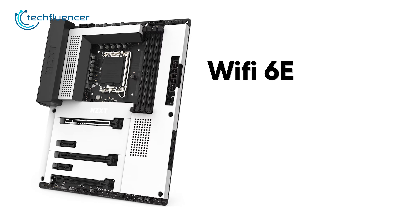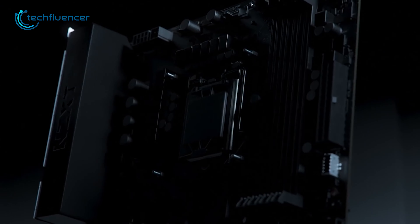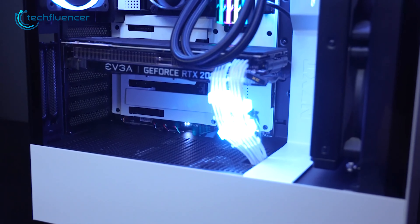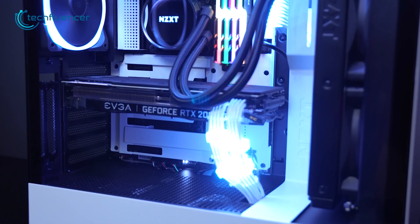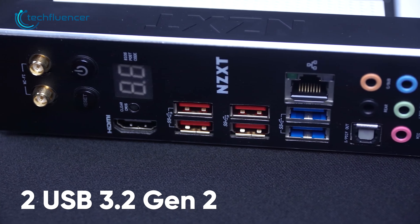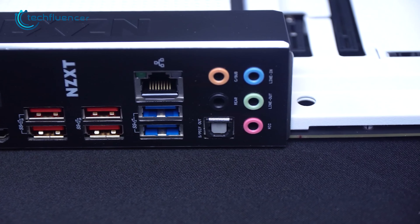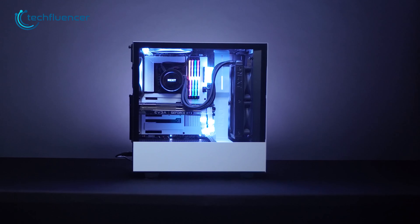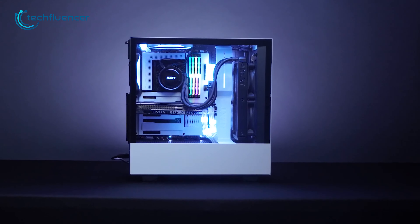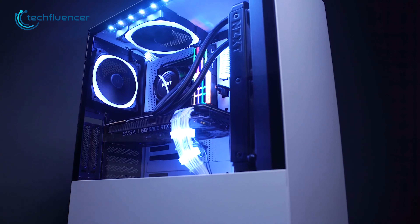The onboard Wi-Fi 6E and Bluetooth 5.2 allow for fast wireless connectivity, and the 8-channel HD audio provides excellent audio performance. There are eight rear USB ports, including two USB 3.2 Gen 2 and one Type-C, which offer plenty of connectivity options, making the NZXT N7-Z790 a great choice for users looking to build a stylish PC with minimal RGB.